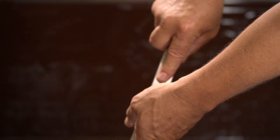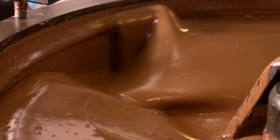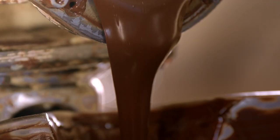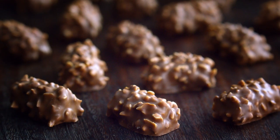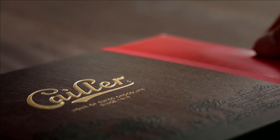It takes equal parts skill and patience to conch and mix them, releasing their rich flavours. Every step ensures our ingredients realise their fullest potential. The result is a chocolate of rare quality, Calle.